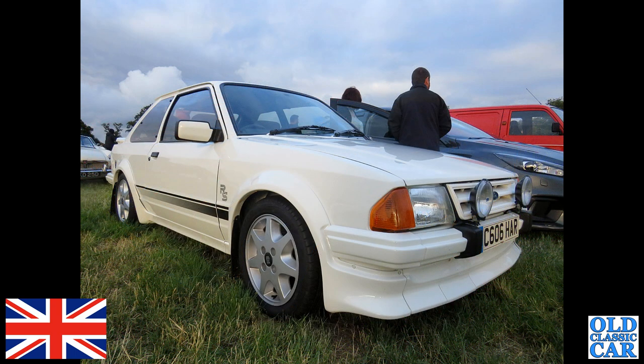Another evening meet — a 1985 RS Turbo Escort with a white MGB behind it.